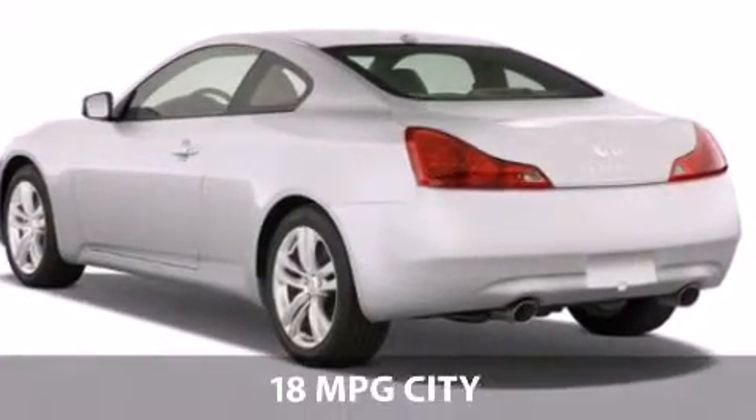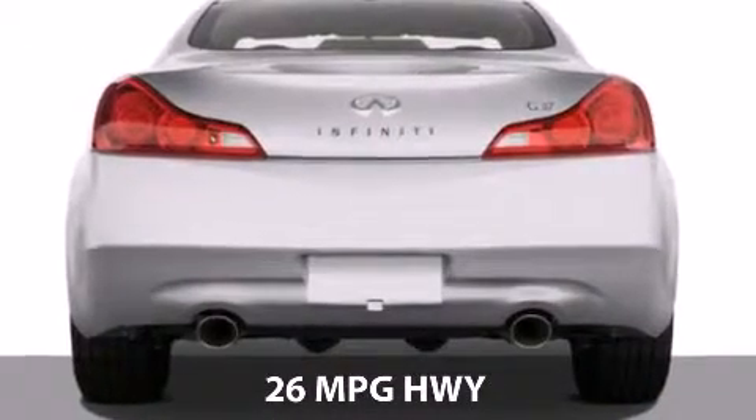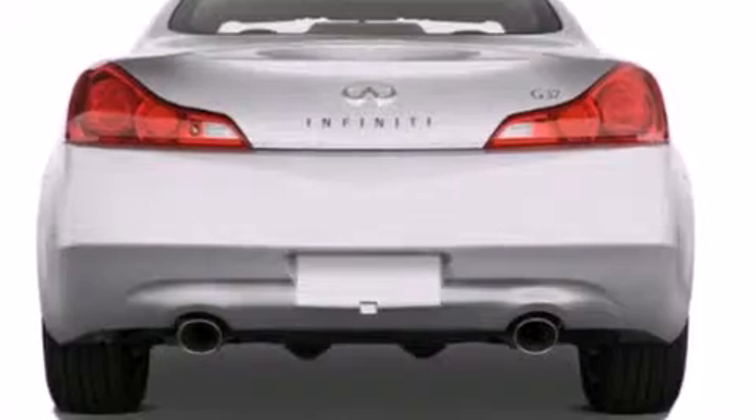With a fuel consumption of 18 miles per gallon in the city and 26 miles per gallon on the highway, this is certain to fit your needs.